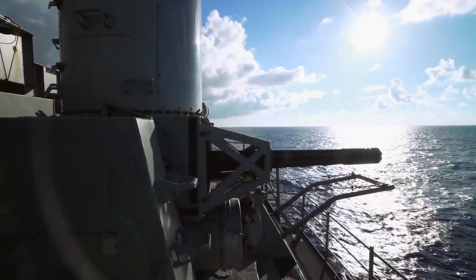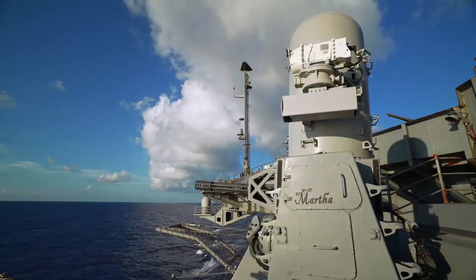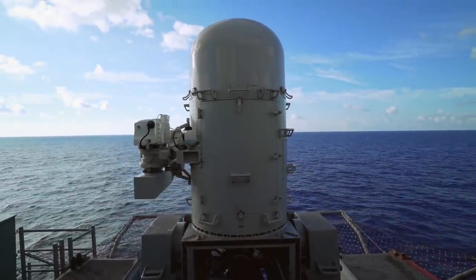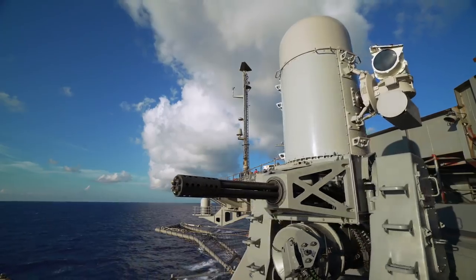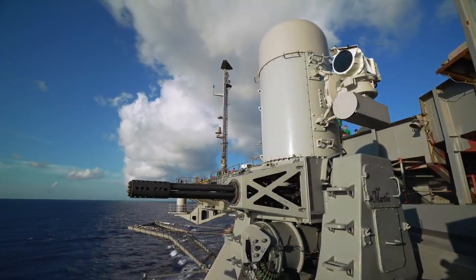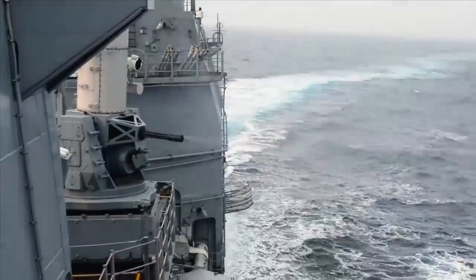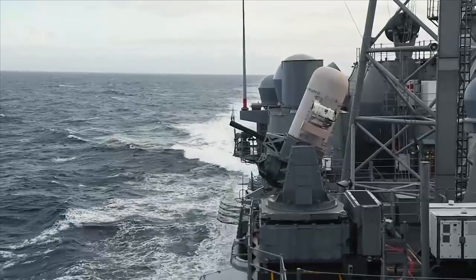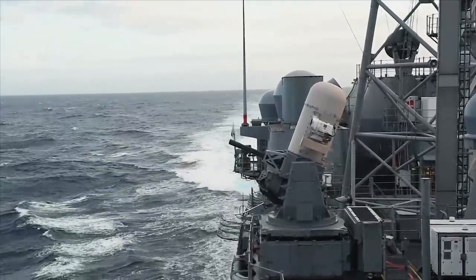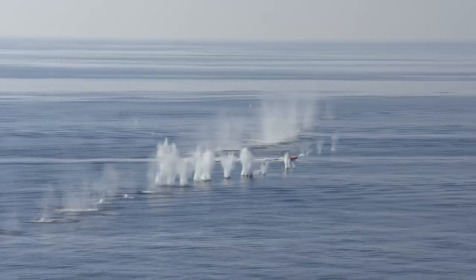This 20-millimeter Vulcan cannon lives inside a swiveling base almost 15 feet high. At the top of its housing, the Sea Whiz has two antennas. They pick up the incoming threat and direct its fire. In action, it spits out 4,500 rounds a minute — each bullet twice as big as the standard U.S. machine gun round. It's capable of shooting targets up to five miles away.